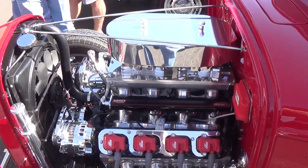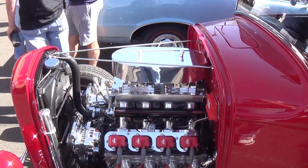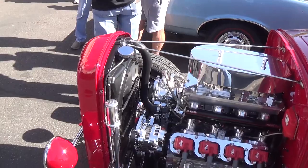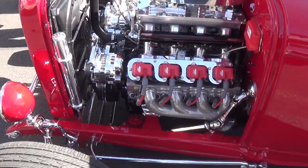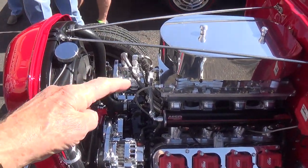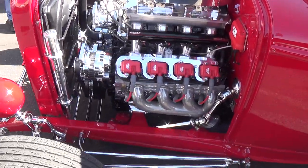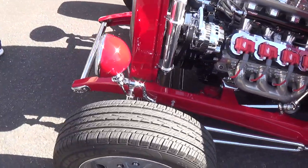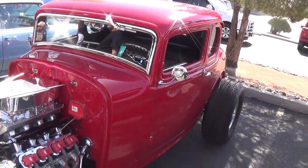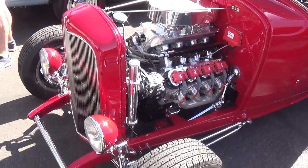This looks like a fabricated high rise with what appear to be two four-barrels, but it's all fuel injection. Having tried to build a few cars myself, getting all these polished and chrome components, all the detail work could about double the price of the car. That's a beauty. This could hold its own in any car show anywhere in the country.